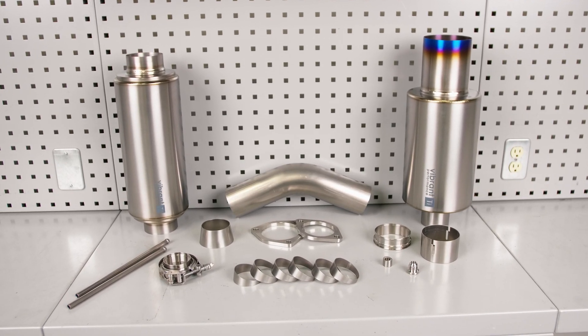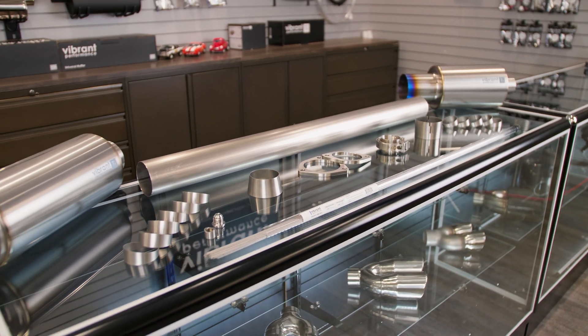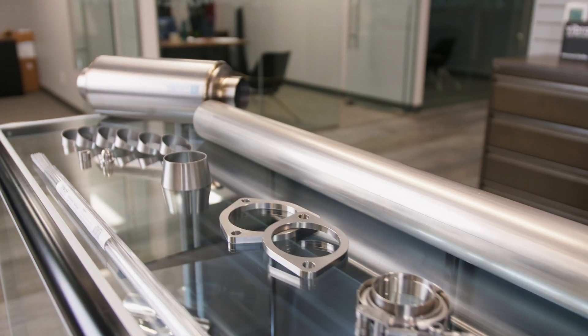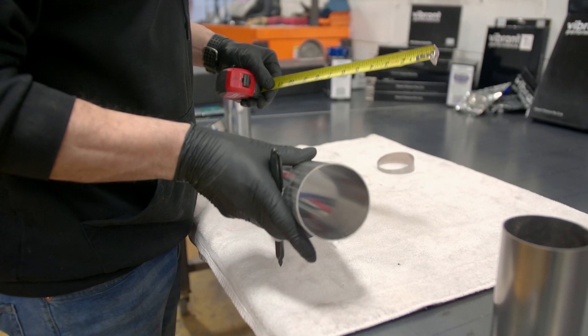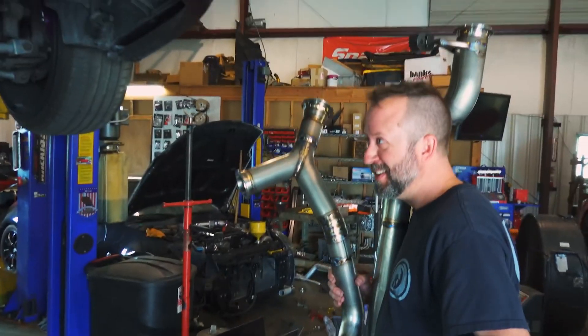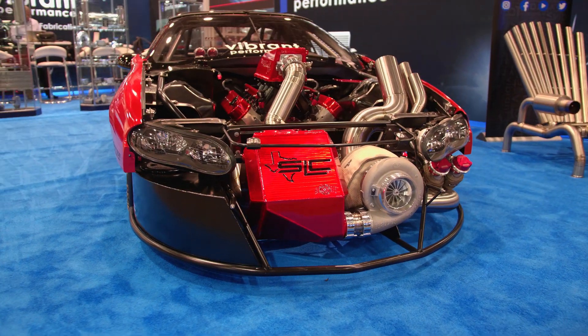Titanium has long been used in the aerospace and motorsports industries due to its outstanding strength-to-weight ratio. Those characteristics make titanium the ideal raw material choice for professional fabricators looking to build durable and ultra-lightweight high-performance induction and exhaust components that can stand up to the rigors of racing.